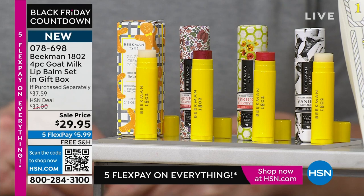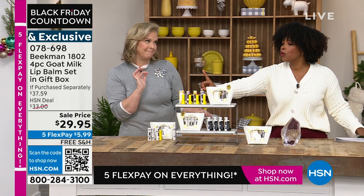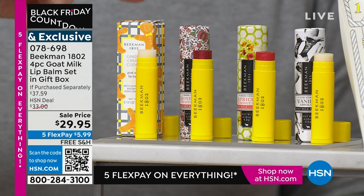You're getting all four of the assorted or all four of the pure. If you get the assorted, it's the only way to get the ginger cream cookie in a lip balm — you can't buy it on its own. And by the way, the scents aren't overpowering.